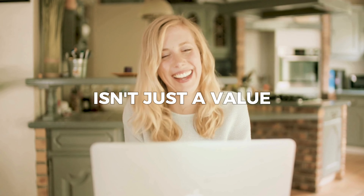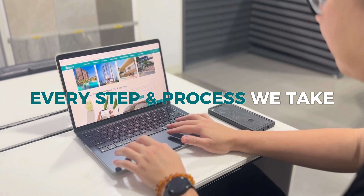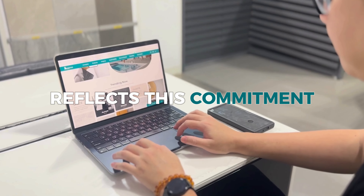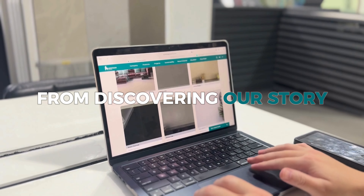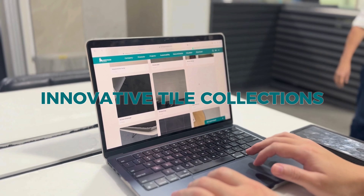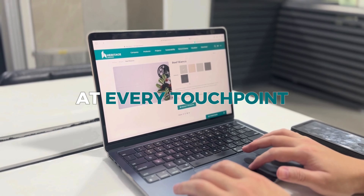At Heritage Ceramics, customers first isn't just a value — it's woven into every step and process we take. Our newly revamped website reflects this commitment, offering you a seamless, engaging journey. From discovering our story to exploring our innovative tile collections, we're excited to elevate your experience at every touchpoint. Visit us today at HeritageCeramics.com and start exploring!